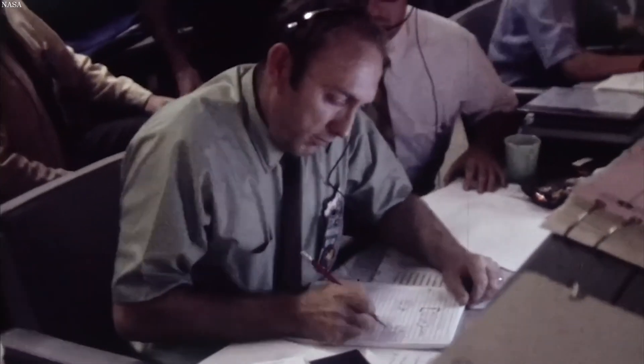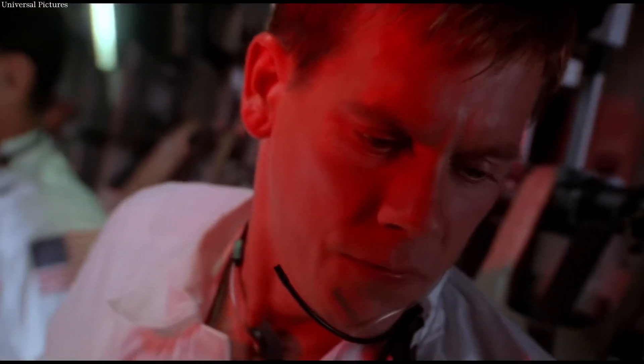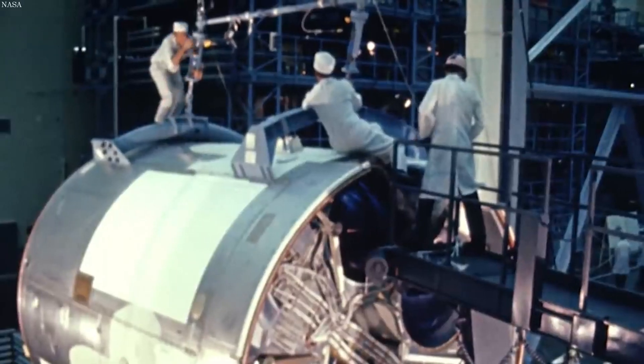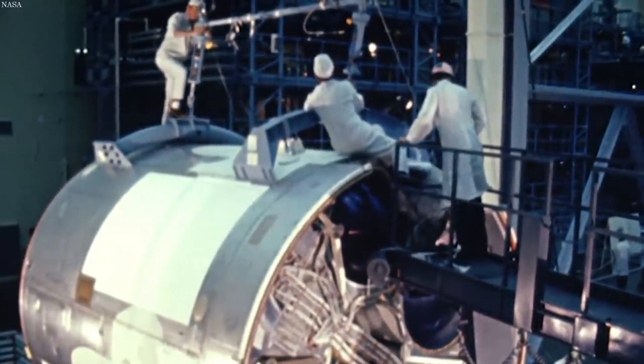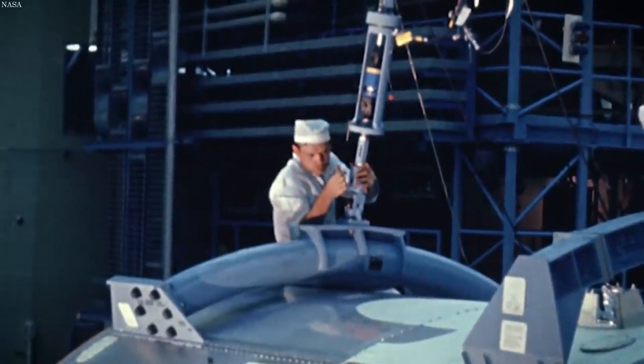Their harrowing journey captured the attention of the entire world as the threat to the lives of the three astronauts kept people around the globe on edge. When the spacecraft was being built, a damaged liquid oxygen tank had been installed in the spacecraft.